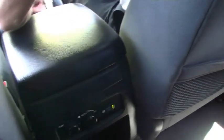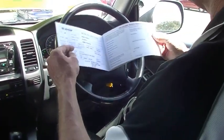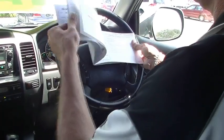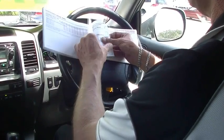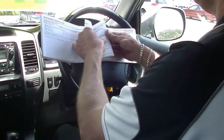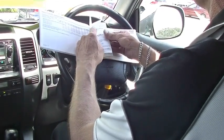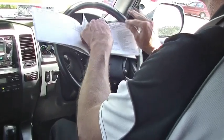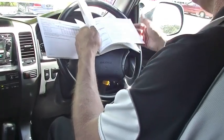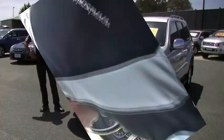We're going to have a quick look at the service history. It was a privately owned car originally. Looking at the service books: from our 10,000 K's, 20,000, 30, 40 — fairly consistent — 56, 68, 79. And we've just done a current intermediate service on the car as well, so all good.